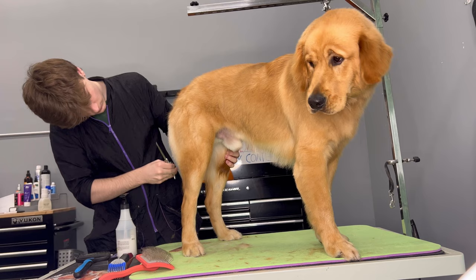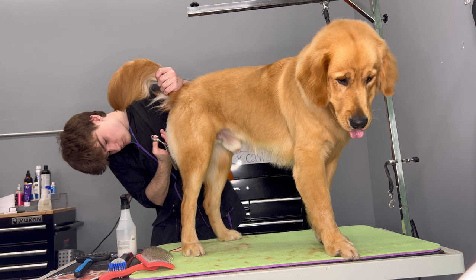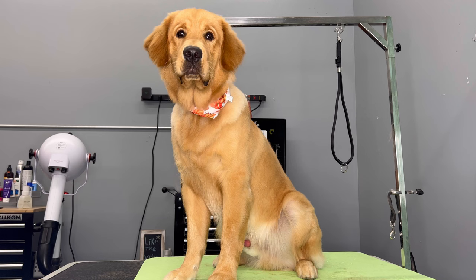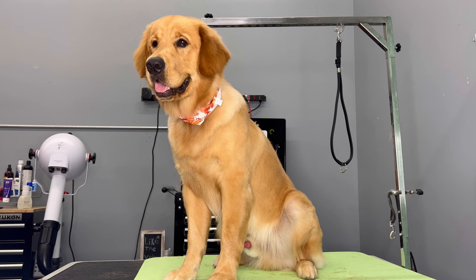Kobe's parents really didn't want a lot off of him, so it was just a quick little tidy up. The whole process took me about two hours, but the haircut took me about 45 minutes. I gave Kobe a pumpkin bandana and sprayed him down with my favorite cologne that smells like baby powder — the moms just go crazy for it.